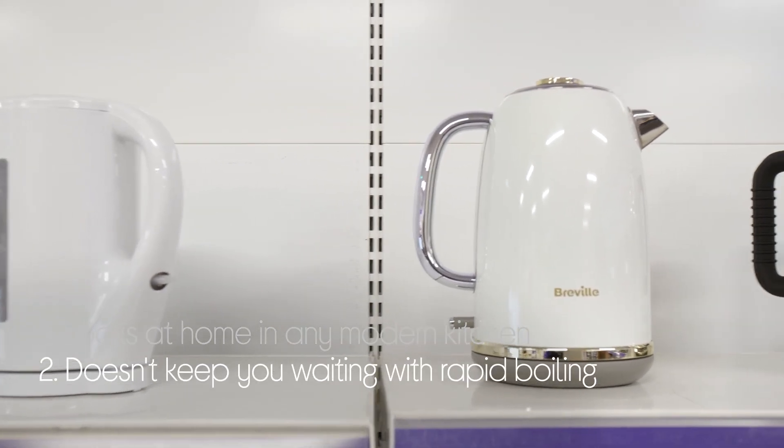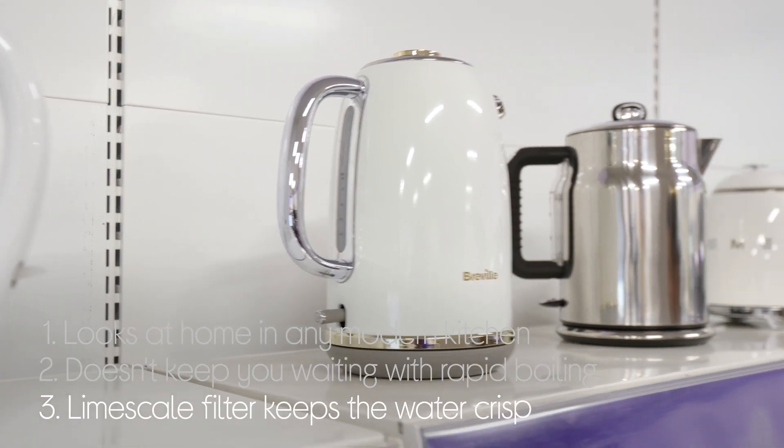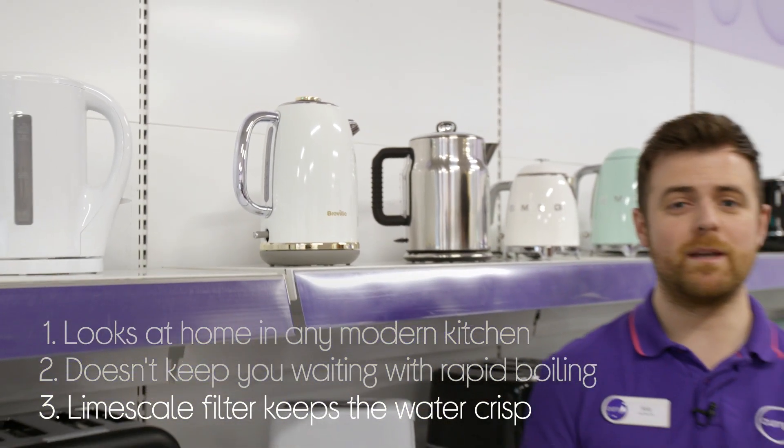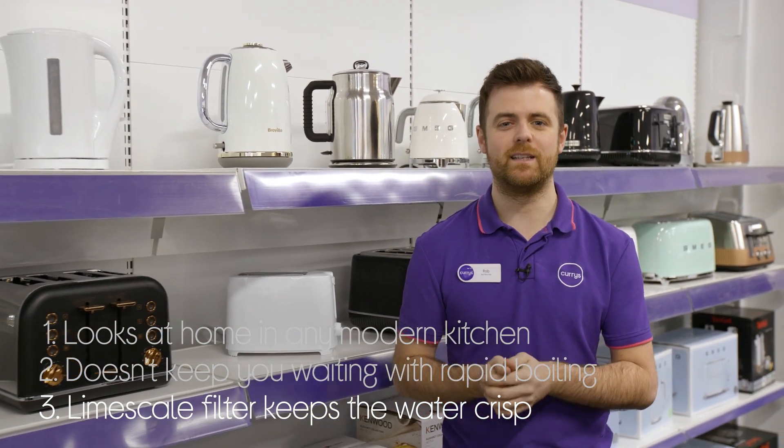You don't have to wait long to make your drink. It has rapid boiling to help you get that first coffee of the day quicker, and it only uses crisp, clear water to make your drinks — thanks to its limescale filter, which can be removed and cleaned.